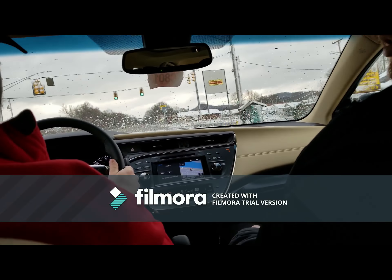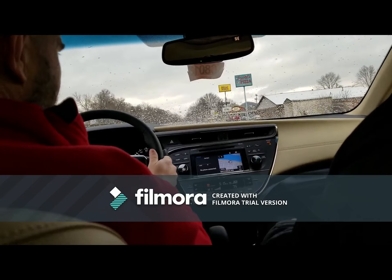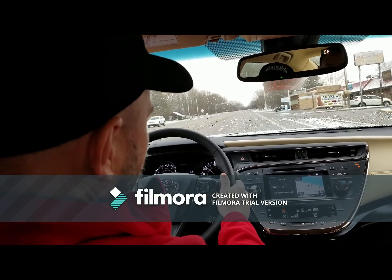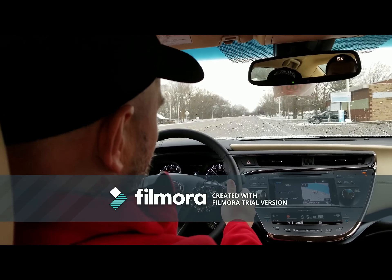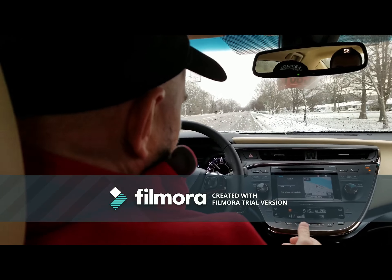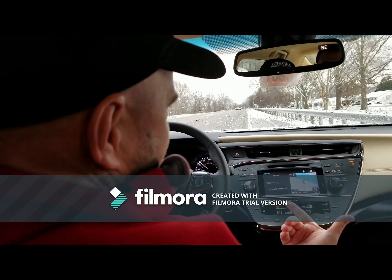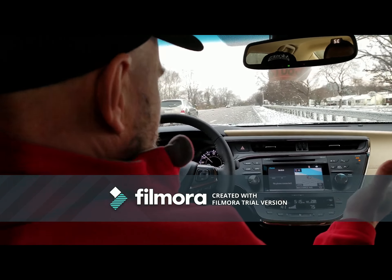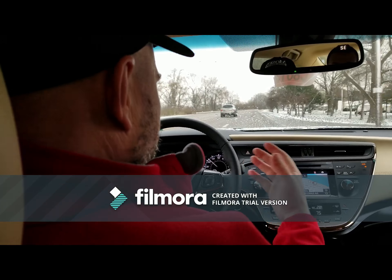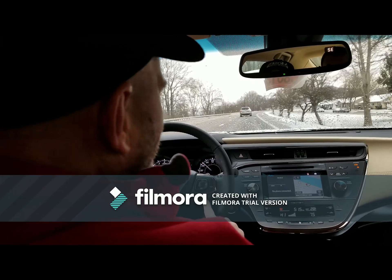Pete, how does this thing handle on these icy roads? Actually, it handles the weather well, Jake. This thing's got two features that are now standard on the Avalon for 2018. It's got steering activated — which means if you go off to the side of the road, as I'm going to kind of show you a little bit — if you notice, it started beeping, warning you. It will actually try to bring you back onto the road. It's also got, for interstate use, dynamic radar cruise control, which is an awesome feature.